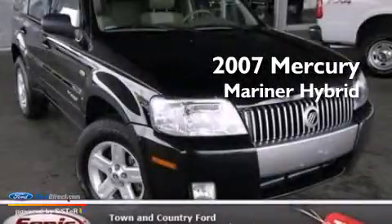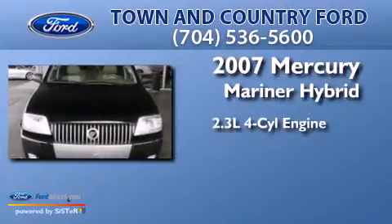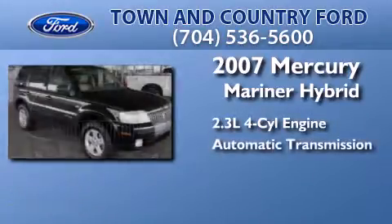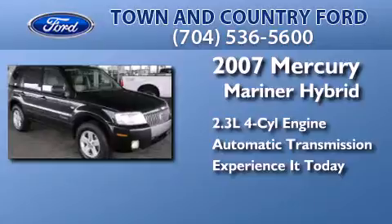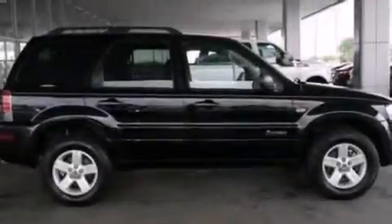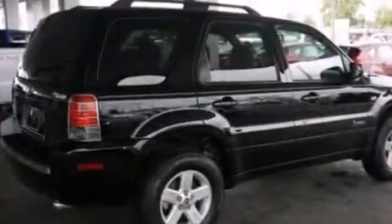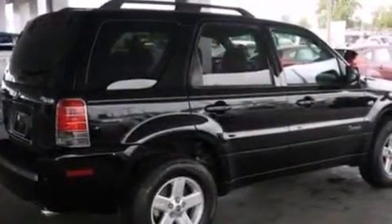This is a 2007 Mercury Mariner Hybrid. It has a 2.3-liter four-cylinder engine and an automatic transmission. Its top features include a low-tire pressure indicator, aluminum wheels, and a multi-link rear suspension.